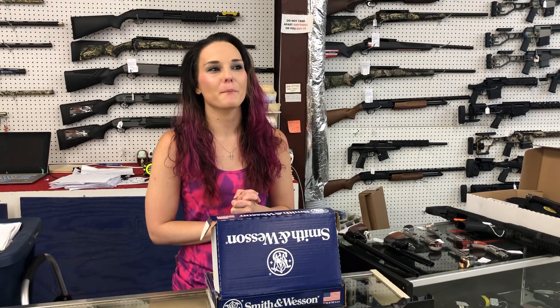Hey y'all, it's Amber from XL. Happy Thursday.